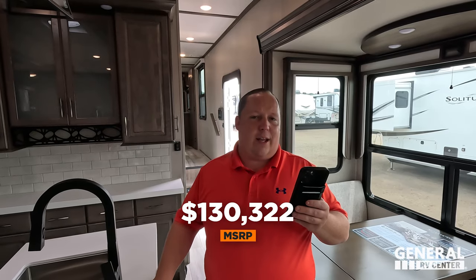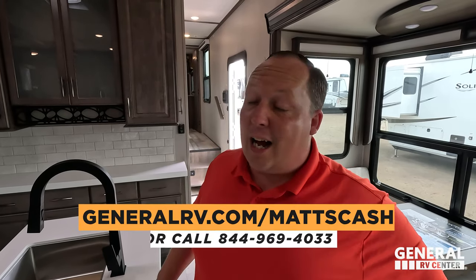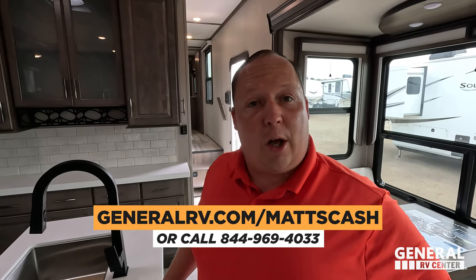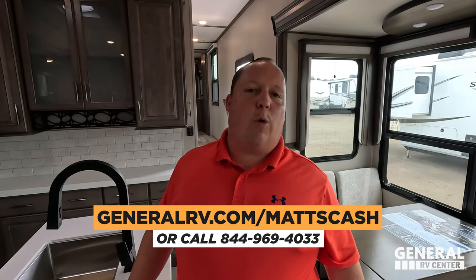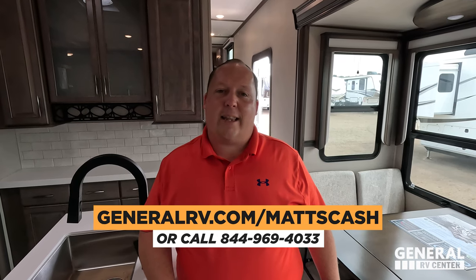It's now time for the MSRP. Stock number 266966 — MSRP on this fifth wheel is $130,322. That is MSRP. We're not allowed to advertise the sale price due to Grand Design rules, but we do not sell at MSRP. Go to GeneralRV.com/MattsCash, linked in the YouTube description, or call 844-969-4033. Our team is here to help everybody get the absolute best price in America. We can also ship it to you or you can pick it up locally.